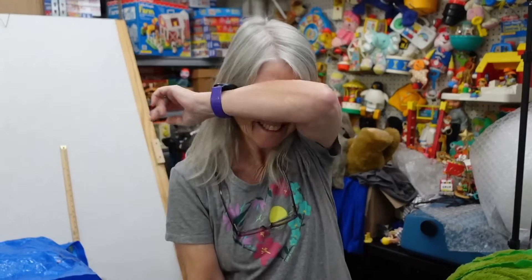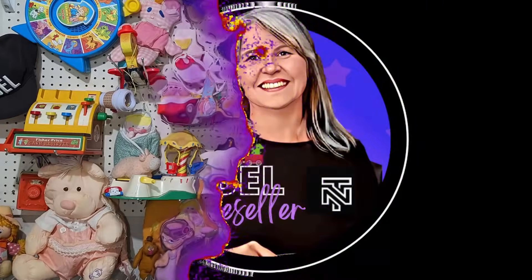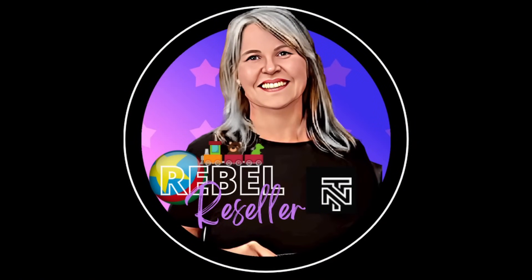Hi again. My name is Rebel and I'm the Rebel Reseller. Today we're doing another haul video, basically because I'm tired of staring at my one-touches and I want something else to list just to get a little bit motivated before I go back to my one-touches.